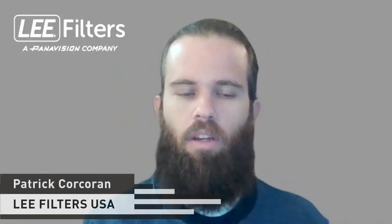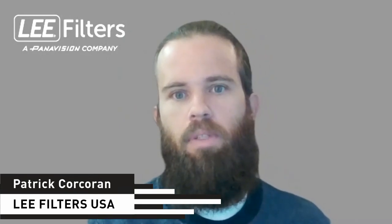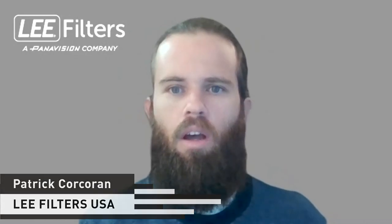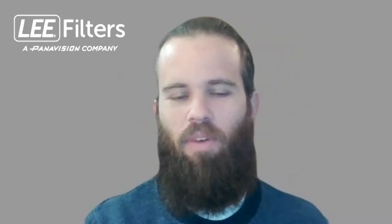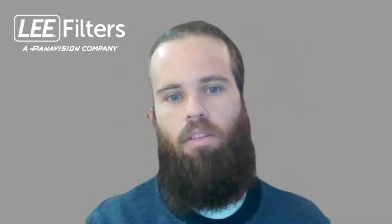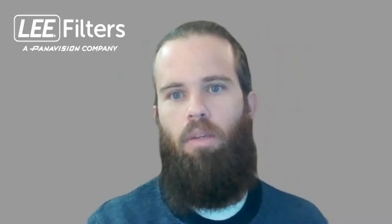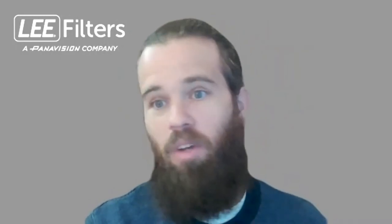Patrick's role at Lee Filters is business development for the West Coast, handling all dealers west of the Mississippi River — not quite the full West Coast, but that's how they divide things up. He works with dealers on projects, making sure business needs are met, handling customer questions, and serving as a liaison for the Lee brand.